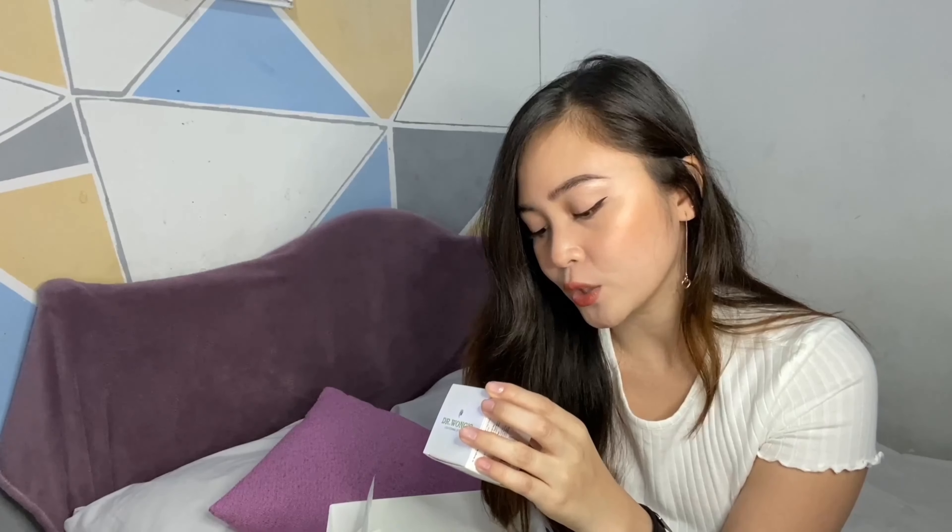The last item they sent me — let's look at the color. It's like a headband you use when washing your face so your hair doesn't get in the way. So really cute! Thank you! I'm really excited to use all of these. Thank you very much Dr. Wong's and Bioderm for sending me these. Right now I'm going to dig deeper into the products, so let's go!